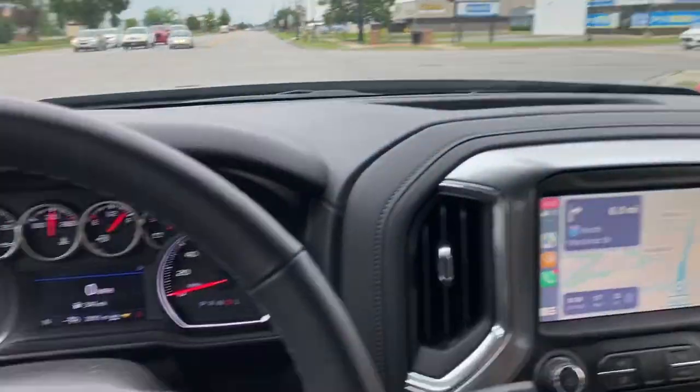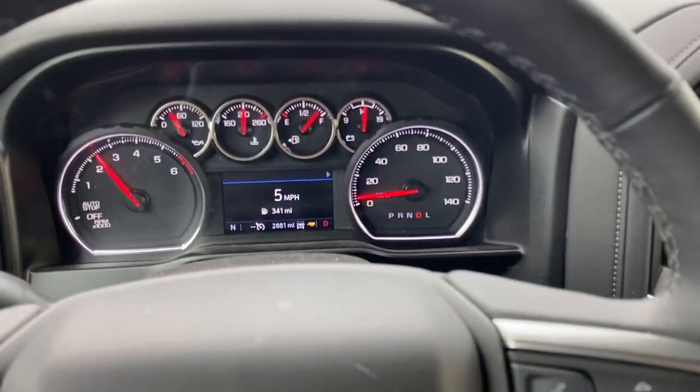Hey guys, how's it going? Joe Rau here, just sitting in my truck. It has a new 2.7 liter turbo four-cylinder. A lot of people have a stigma about getting the four-cylinder, just because they have the stigma of a four-cylinder not having much power. Well, this four-cylinder is actually faster than the V8 of the previous body style.